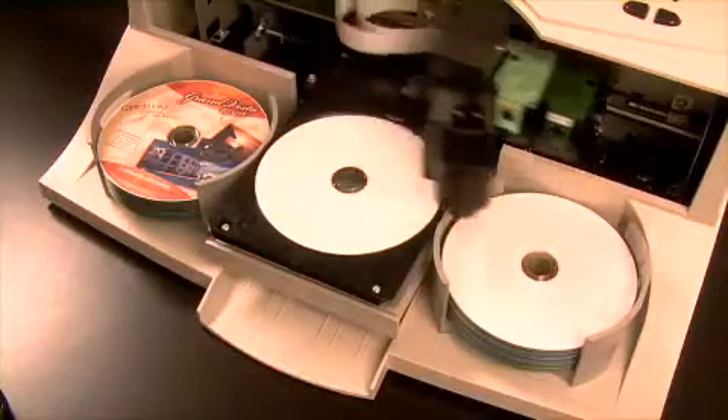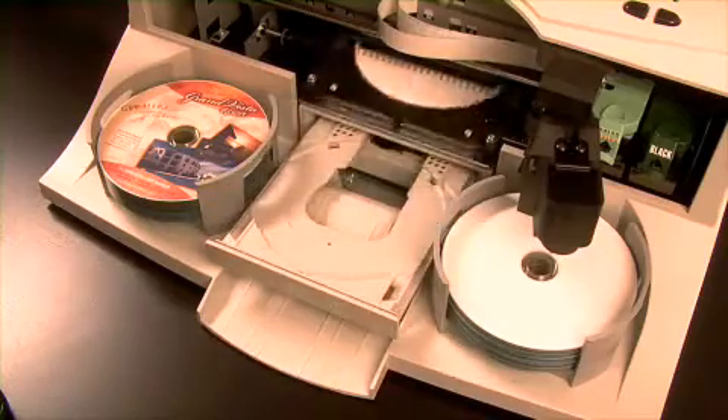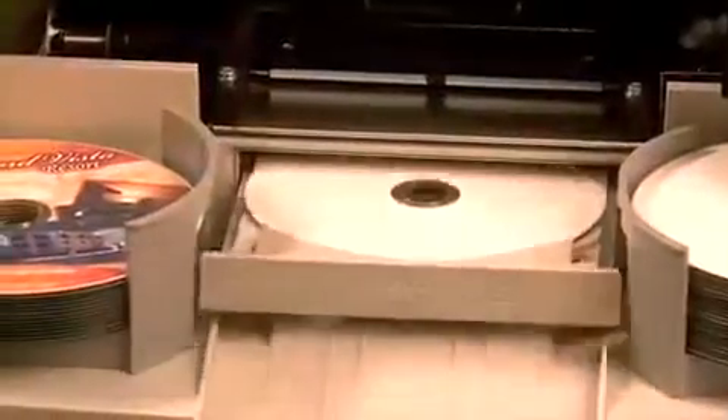After the disc is burned, the built-in robotic arm transports the disc into the printer tray. Once the next disc is loaded into the recorder, the Bravo 2 begins printing directly onto the surface of the disc with vibrant, high-resolution color inkjet printing.